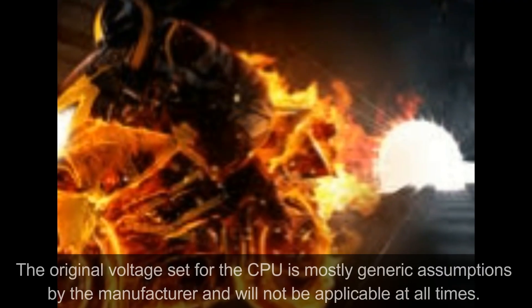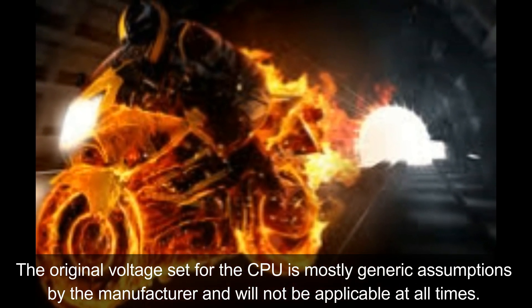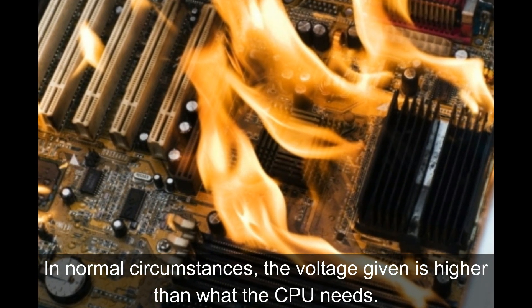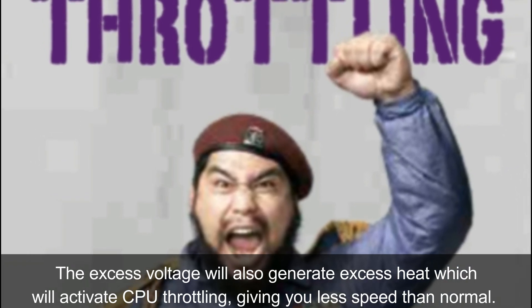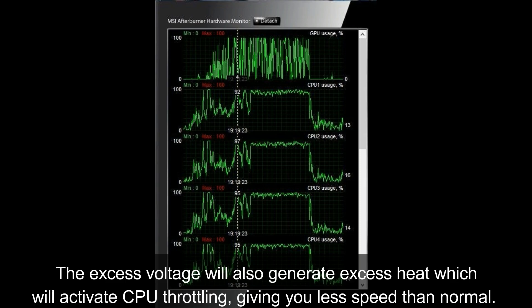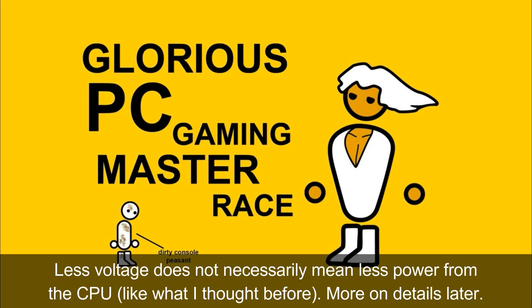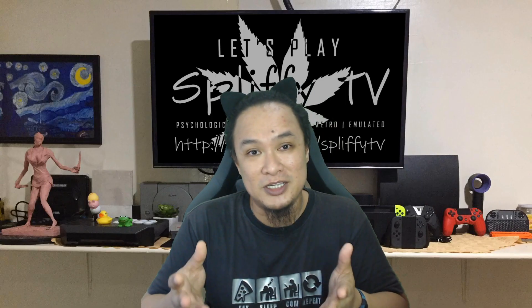Number 3: Undervolting. The original voltage set by the manufacturer to feed your CPU does not always correspond to what it actually needs. In heavy workloads, it will most of the time assume that the CPU needs more power, which in most cases means more voltage than needed. More voltage means more heat, which eventually makes your CPU throttle down to undesirable speeds. Undervolting is the process through which voltage to computer processors and components is decreased dynamically at runtime. This process is very safe and I recommend it even if you are a beginner.